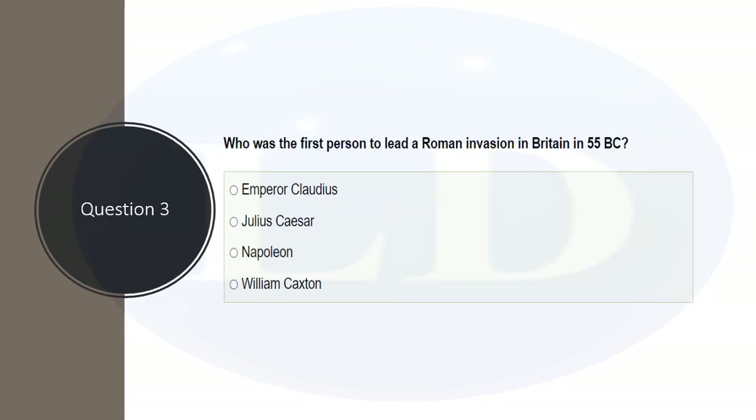Question three: who was the first person to lead a Roman invasion of Britain in 55 BC? The options are Emperor Claudius, Julius Caesar, Napoleon, and William Caxton. Napoleon and William Caxton are obviously from more recent times. We're down to Emperor Claudius or Julius Caesar, and the correct answer is Julius Caesar — although he did not succeed in this attempt.